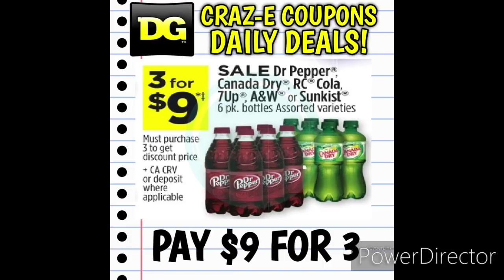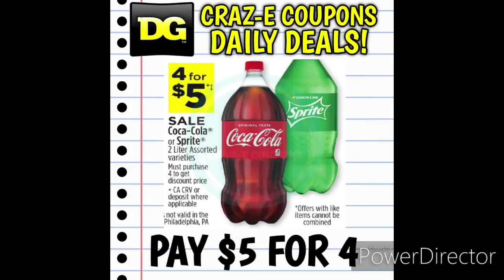We have Dr. Pepper, Canada Dry, RC Cola, 7 Up, A&W, and Sunkist 6 packs on sale this week, 3 for $9. And here is a really good deal on the Coca-Cola and Sprite 2 liters. They are on sale this week, 4 for $5.